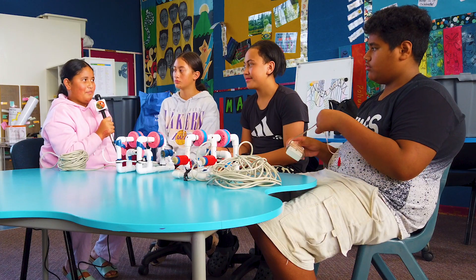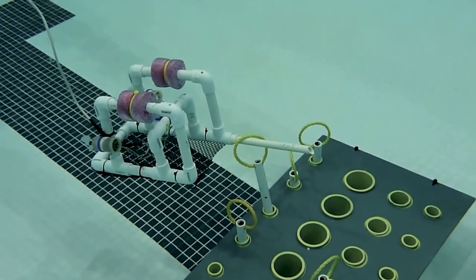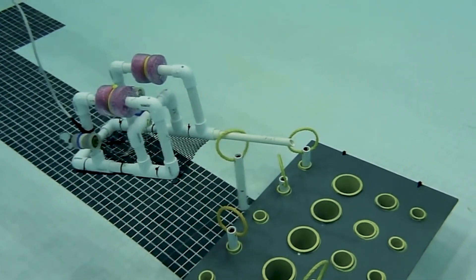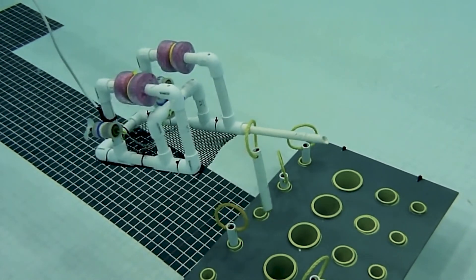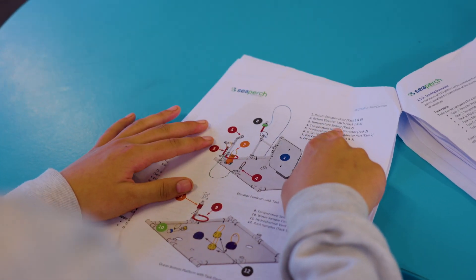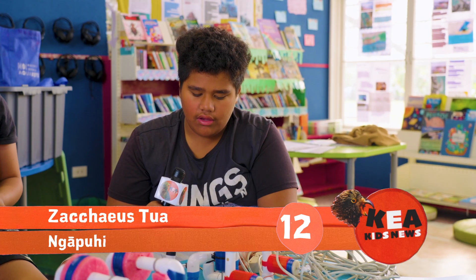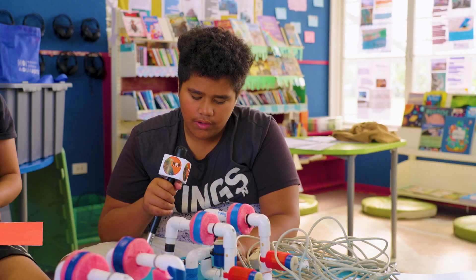What else happened at the competition? Basically there was an obstacle course. Some were to test the aquabot's speed while others were collection and engineering. How did you design the aquabot? We used a manual for the aquabots — there are four different aquabots we can pick from.